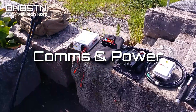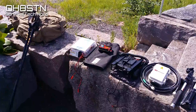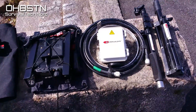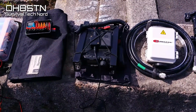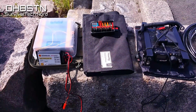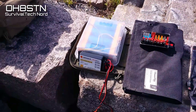Let's finish up with communications gear and power. This is the entire station — everything fits in the pack, as you can see there on the left. Starting with the Chameleon P-Loop 2.0, and I'm using the booster kit this time for 40–15 meters, and the Yaesu FT-817 ND with the Wolfie Link.